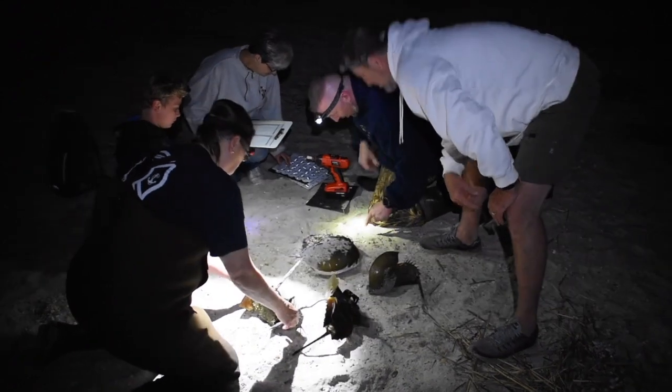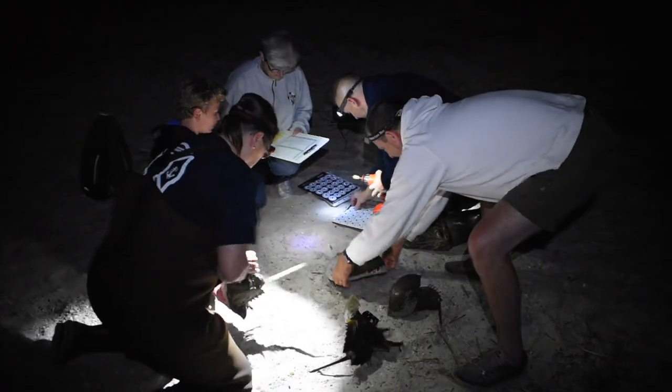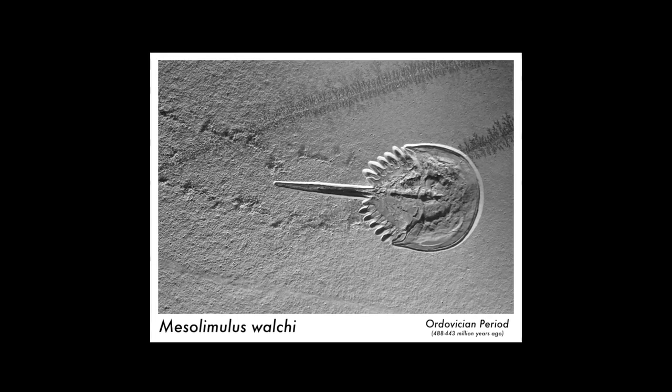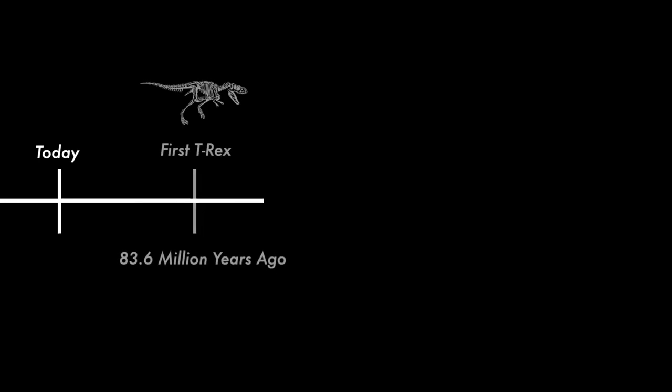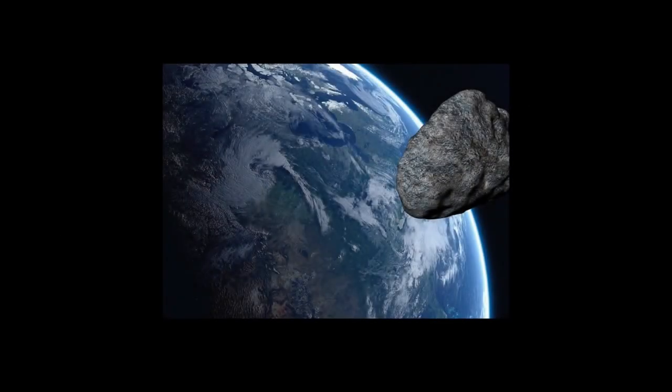To understand the story behind why these citizen scientists are here, we have to go back. Way back. The horseshoe crab can be found in fossil records dating back 445 million years. For reference, the T-Rex lived around 83 million years ago, meaning the horseshoe crab has it beat by hundreds of millions of years. They've survived apocalypse after apocalypse, in the depths of the seas, until today.